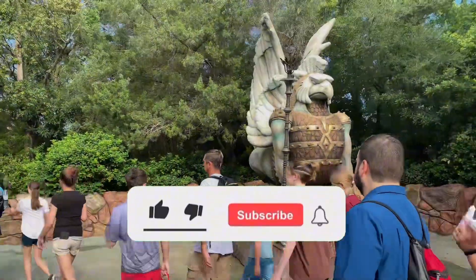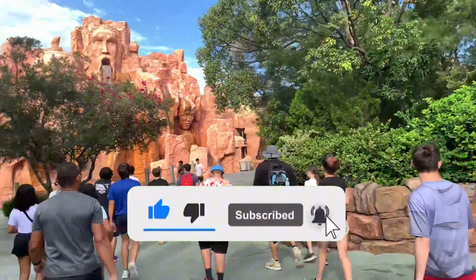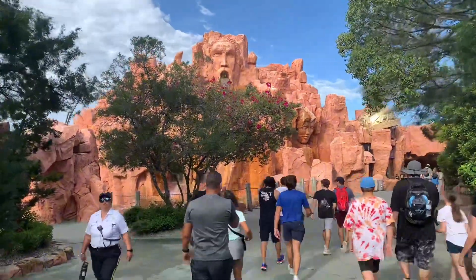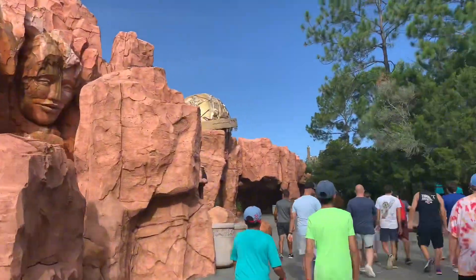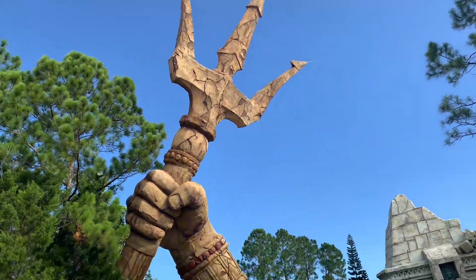Hello everyone, welcome to our channel. Today we are going to be reviewing Fire Eater's Grill here in Universal Islands of Adventure. Be sure to stick until the end for more insight on VillainCon and Universal Studios, as well as some Halloween Horror Nights merchandise.